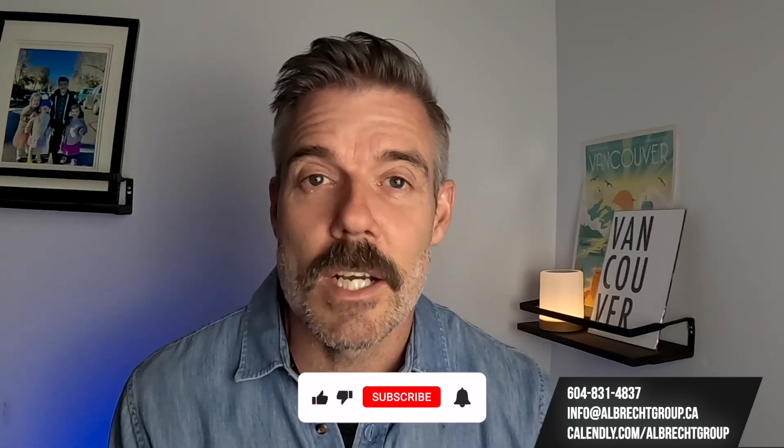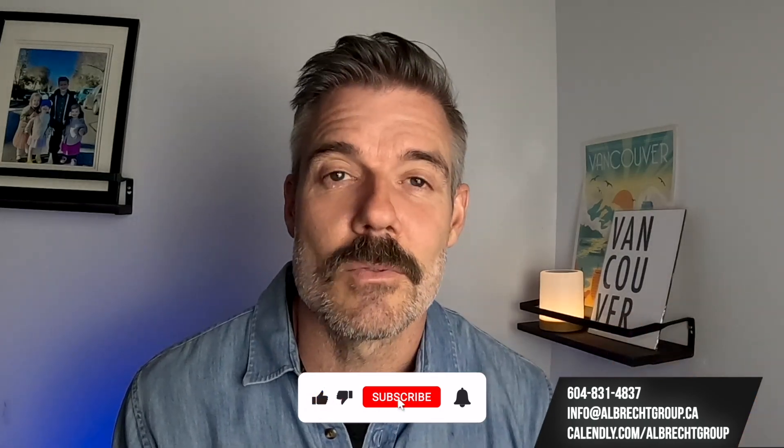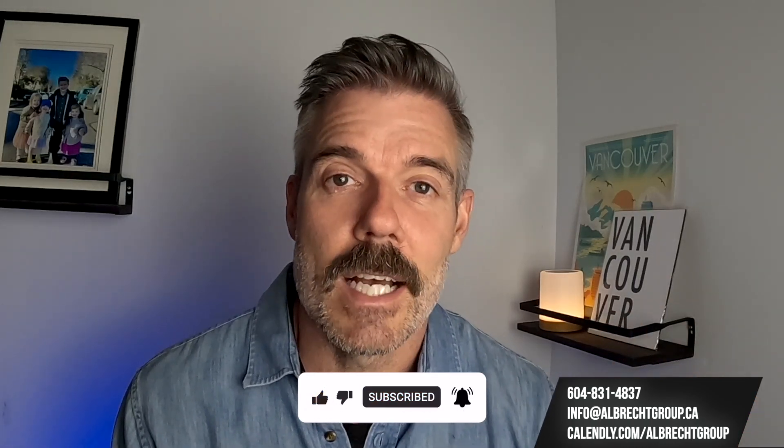I don't make a living on YouTube — I make a living as a real estate agent in Vancouver. Over my 15-year career, I've helped hundreds of families move to the city of Vancouver from all over Canada and all over the world. I can help you as well. Reach out anytime — my contact information is right there on the screen. I've got your back if you're moving to Vancouver.